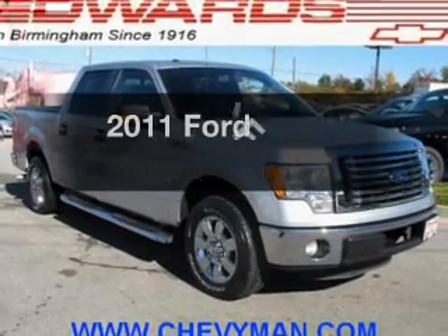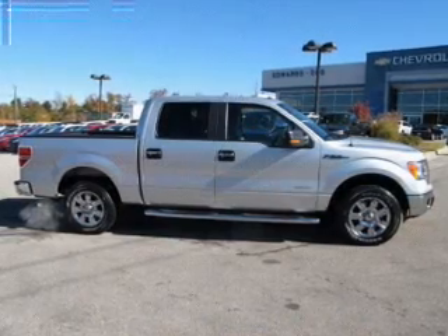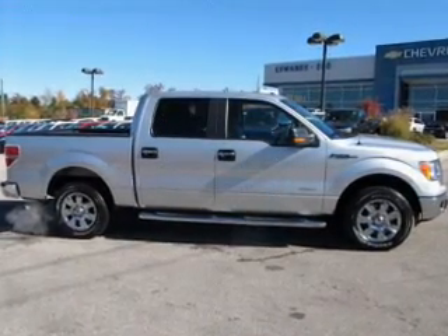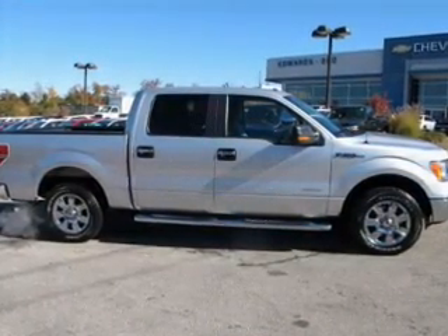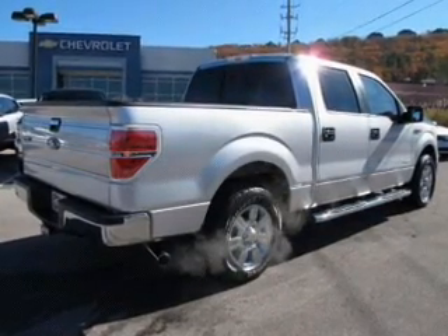The 2011 Ford F-150. Travel the roads in style and comfort in this great vehicle. The powertrain includes rear-wheel drive with a solid six-cylinder engine, connected to a smooth-shifting six-speed automatic transmission.